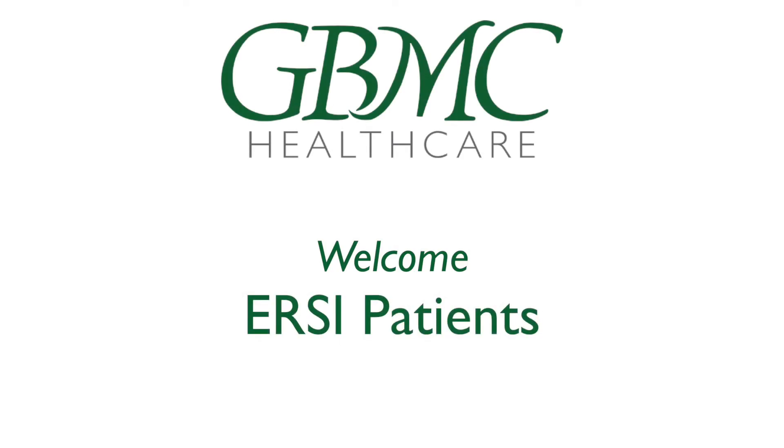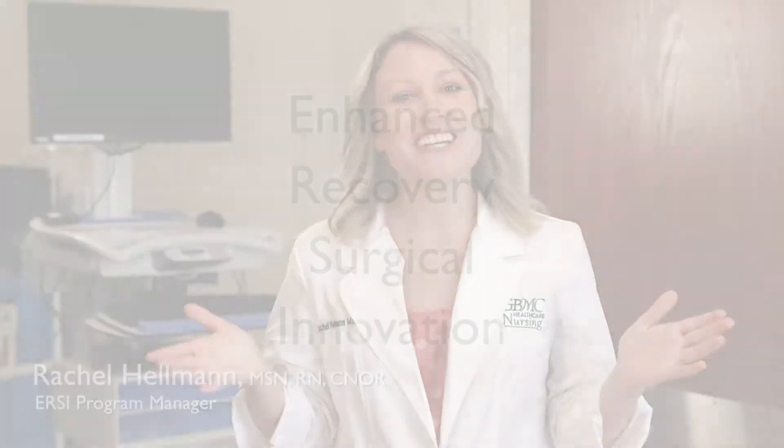Here at GBMC, we understand the thought of surgery alone can be very overwhelming. You may be fearful and anxious. However, we are here to help.